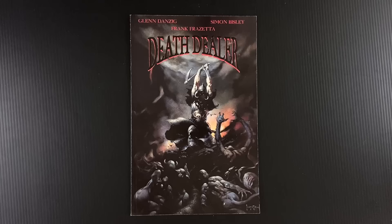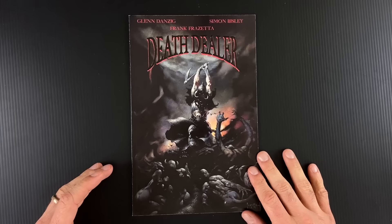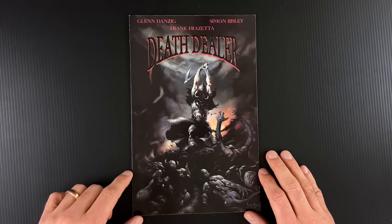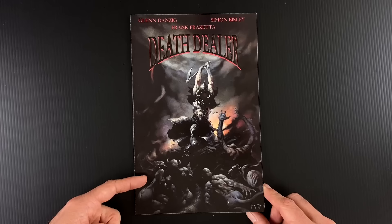So Frank Frazetta made a painting — a very popular painting. I don't know if any of his paintings aren't popular, but certainly Death Dealer is one of the iconic works of his illustrious career. Glenn Danzig gets the rights to some of this work in order to make comics about it, securing Death Dealer. We talked about this in a Wizard episode that was actually promoting this comic, where Frazetta talked about what he likes about Bisley and the licensing agreements with Danzig. There are maybe four or more Death Dealer paintings in total.